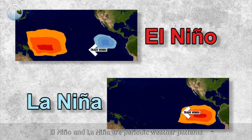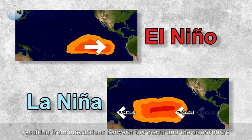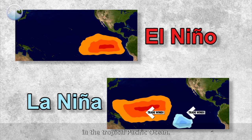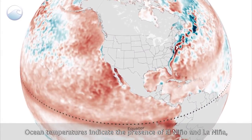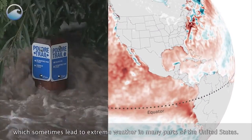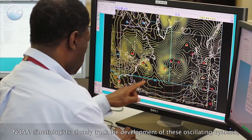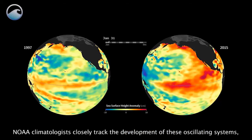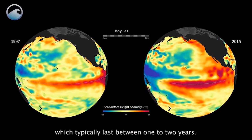El Niño and La Niña are periodic weather patterns resulting from interactions between the ocean and the atmosphere in the tropical Pacific Ocean. Ocean temperatures indicate the presence of El Niño and La Niña, which sometimes lead to extreme weather in many parts of the United States. NOAA climatologists closely track the development of these oscillating systems, which typically last between one to two years.